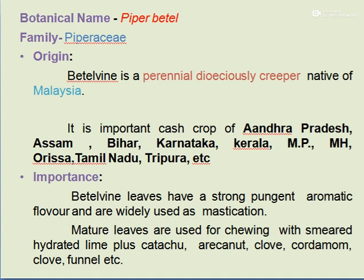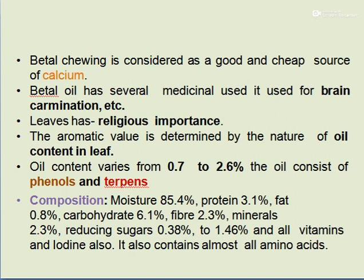The importance of Betelwine: the leaves have a strong pungent aromatic flavor and are widely used for mastication. The leaves of Betelwine are used for chewing purposes with smeared hydrated lime plus catechu, areca nut, clove, cardamom, and fennel. Betelwine leaves are also a cheap source of calcium, used for medicinal purposes like brain stimulation, and have religious importance.